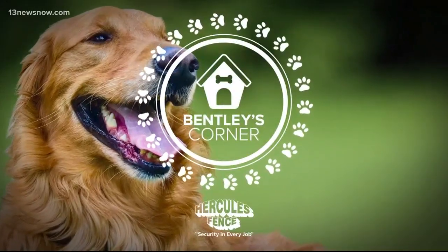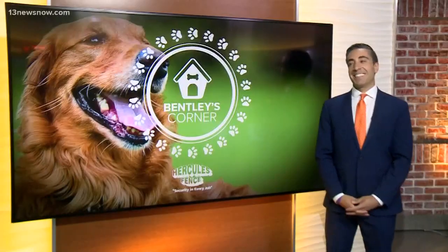Get ready to say cheese! If you have a pet, you probably take pictures all the time, but what about paying for a professional photographer? Today on Bentley's Corner, Tim shows us what goes on behind the camera.